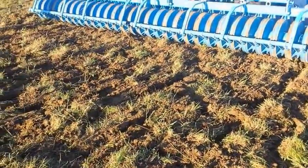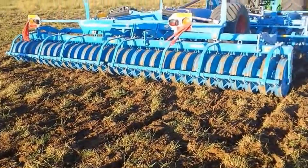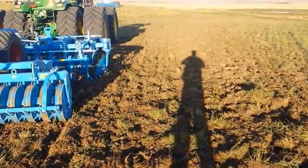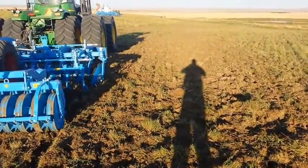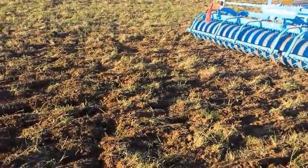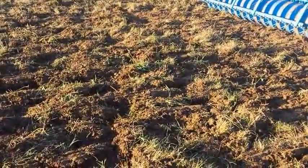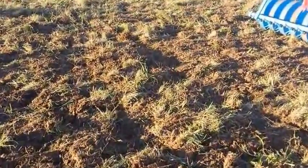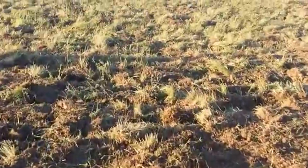Hi, Callan here with Tristar Farm Services. We're just out here at Mossbank, Saskatchewan today. We're working with the Reuben 12. This is a second pass over top of a bunch of hay land that we're just cleaning out. They want to take it all to organic land.